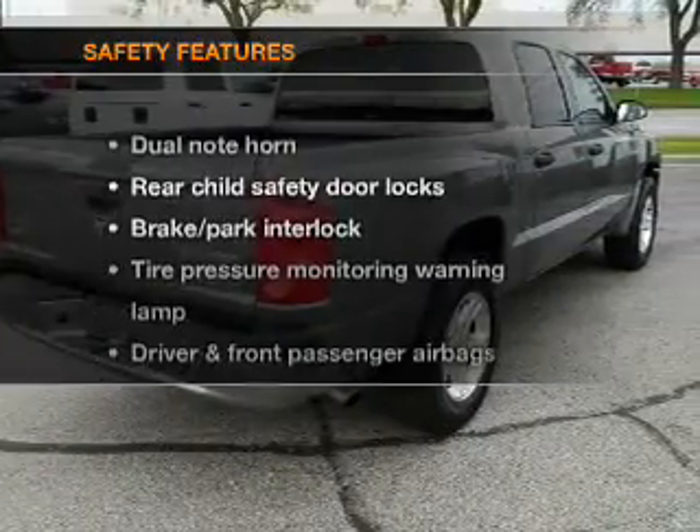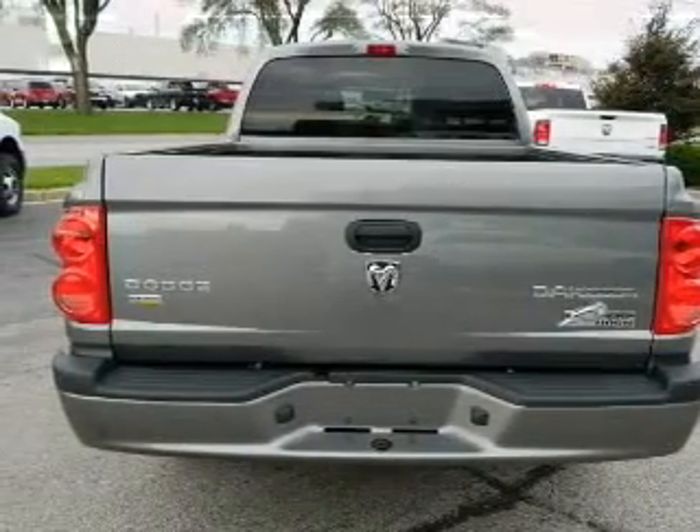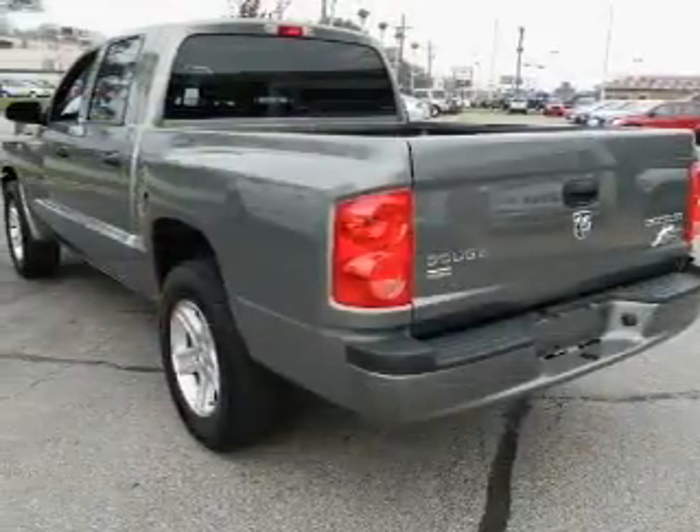If safety is a high priority, rest assured knowing that these top safety components are included: passenger airbag and low tire pressure warning. Call today to schedule a test drive.